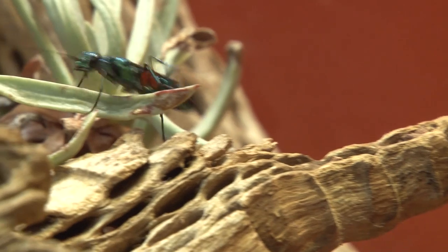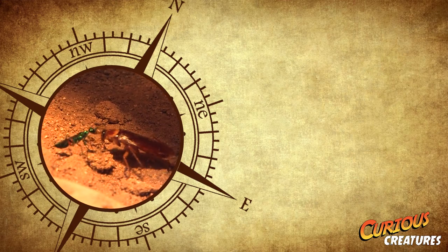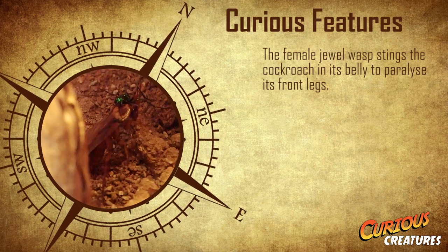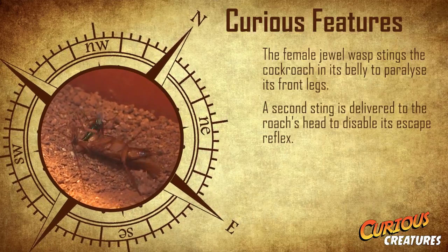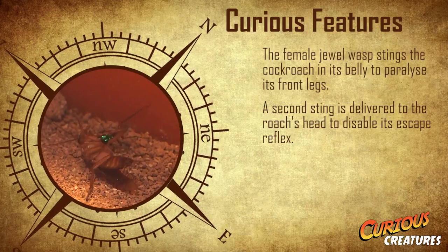You see, the jewel wasp lays its eggs in zombified cockroaches. Firstly, a female jewel wasp will hunt down a cockroach, delivering a sting to its belly which will temporarily paralyse its front legs. She then carefully delivers a clinical second sting to the cockroach's head in a section that controls the escape reflex.